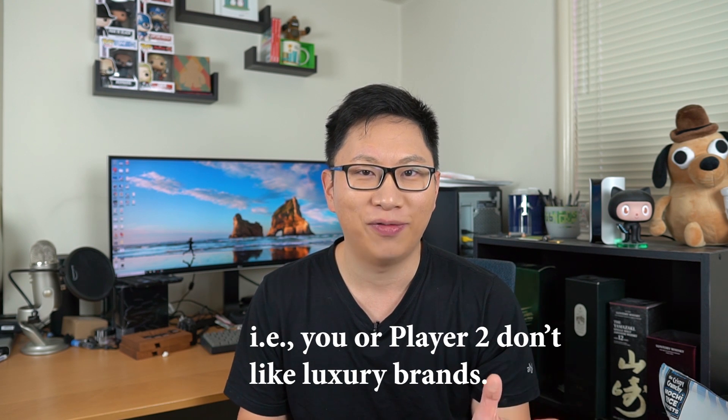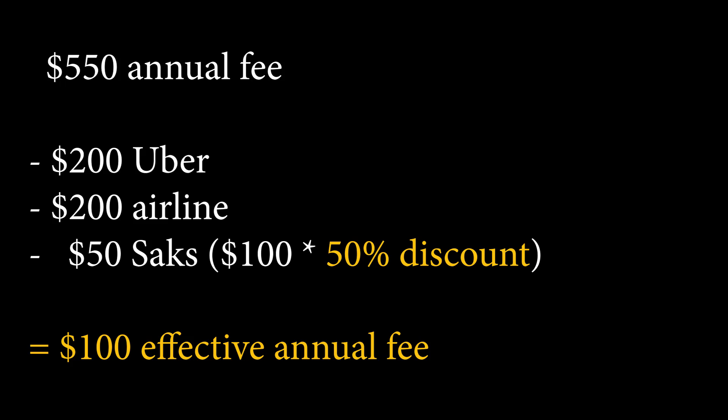And then $100 for the Saks makes it a $50 effective fee. Even if you value that Saks credit at 50% — so if you are single or just have no one in your life who shops at expensive places — that's $50, so the effective annual fee is still $100 instead of $550. For me, the perks of the Platinum card break up into three different sections: lounges, special relationships, and purchases.